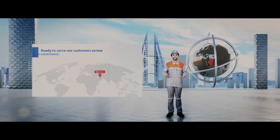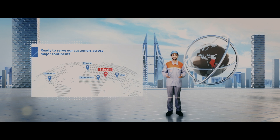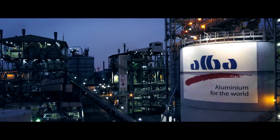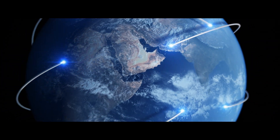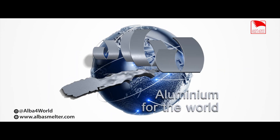Our production capacity is ready to meet the growing demand for products from customers in Bahrain, as well as the Middle East and the rest of the world. At Alba, we go above and beyond to deliver value to the world. Alba — Aluminium for the world.